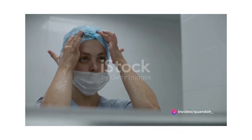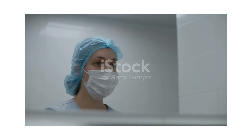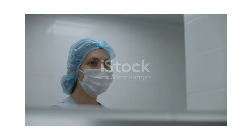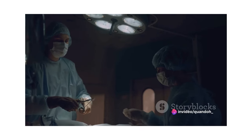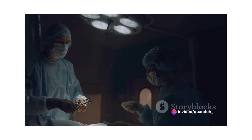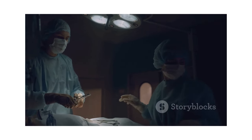During the intraoperative phase, the perioperative nurse is right there in the operating room. They assist the surgical team, monitor the patient's vital signs, and ensure the surgical environment remains sterile. It's a high-pressure role that requires precision, quick thinking, and a steady hand. But their job doesn't end when the surgery is over.